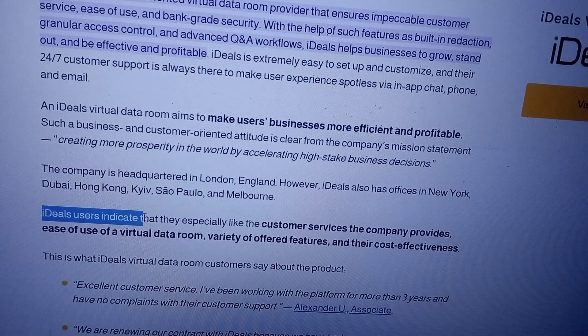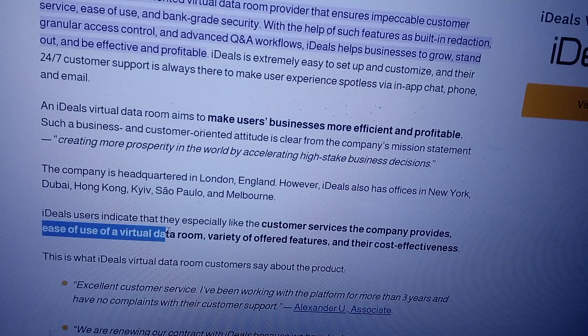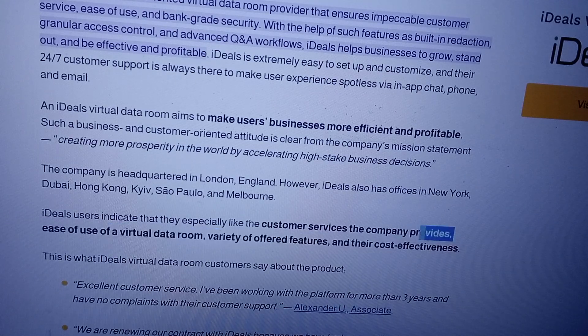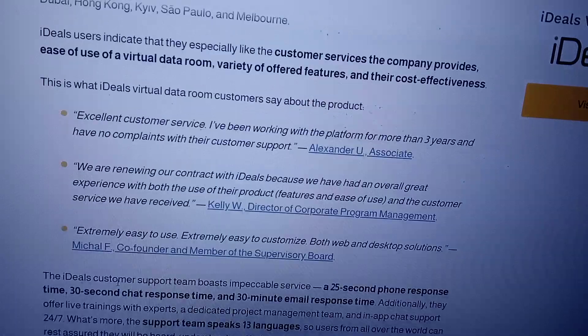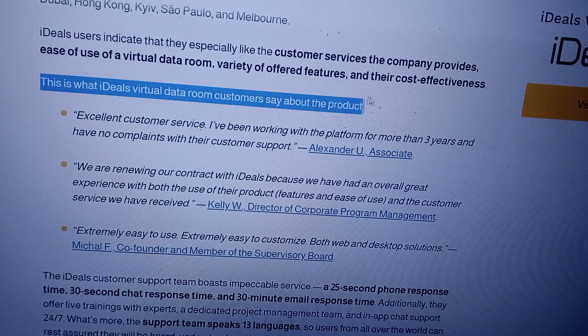Ideal's users indicate that they especially like the customer services the company provides, ease of use of the virtual data room, variety of offered features, and their cost-effectiveness. This is what Ideal's Virtual Data Room customers say about the product.